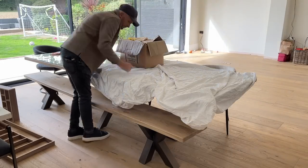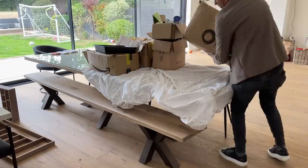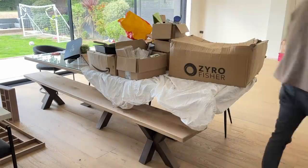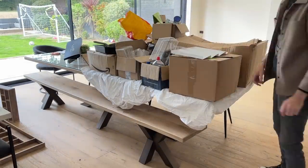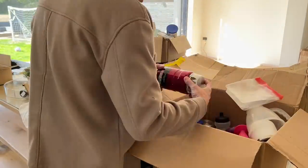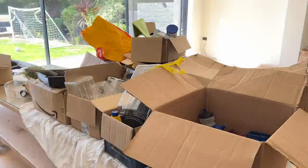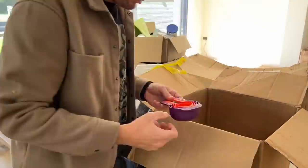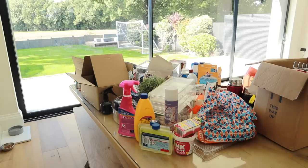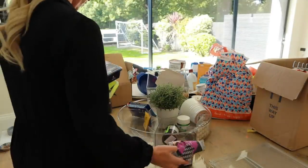Here's some footage of Matt bringing in all of the stuff from the garage — these are all of the boxes we put out there when we started the renovation, when they knocked all the kitchen down. There are cleaning products in here, lots of pots and pans, more Tupperware, et cetera. So we're going to go through, have a good clear out, and then find places for everything. As you can see in our kitchen we have a ton of storage, so there is going to be space for everything, but we really want it to be very organized with a place for everything.